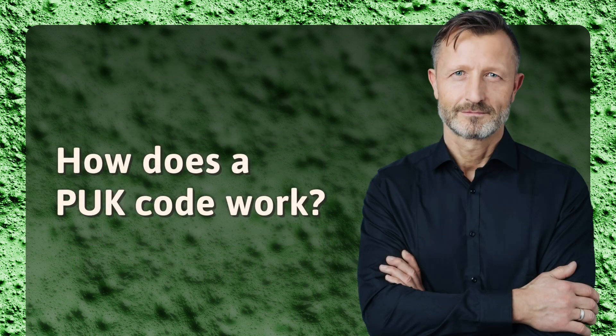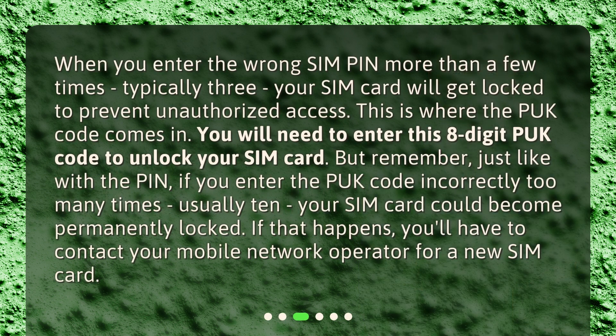How does a PUK code work? When you enter the wrong SIM PIN more than a few times — typically 3 — your SIM card will get locked to prevent unauthorized access. This is where the PUK code comes in. You will need to enter this 8-digit PUK code to unlock your SIM card. But remember, just like with the PIN, if you enter the PUK code incorrectly too many times, usually 10, your SIM card could become permanently locked. If that happens, you'll have to contact your mobile network operator for a new SIM card.